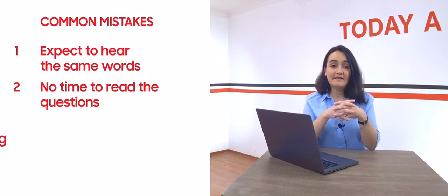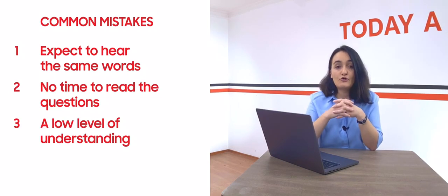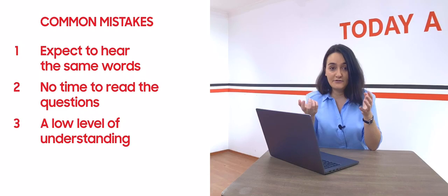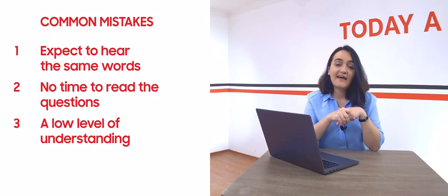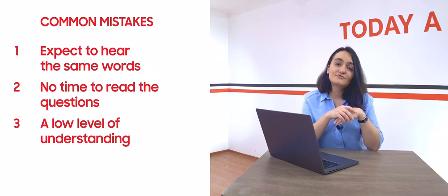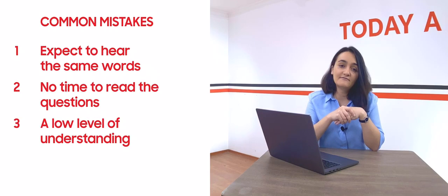The next problem is a low level of understanding. It means in this case you are not only bad at multiple choice questions, but also you cannot do other kinds of questions because you haven't developed your listening skills yet. Try to improve your general English understanding. You can start by watching movies in English as well as listening to different kinds of talks in English, which can help you develop your general level of comprehension.